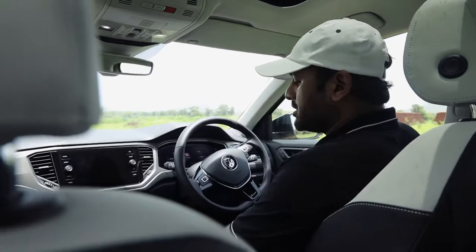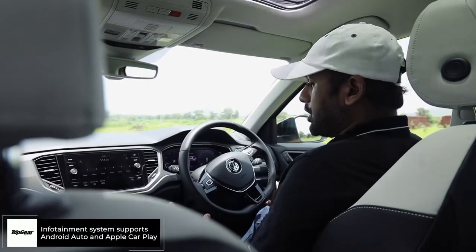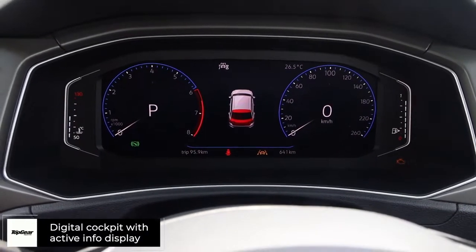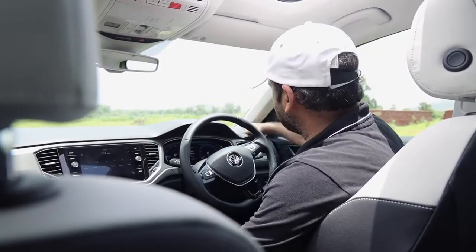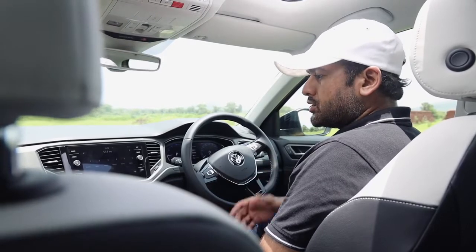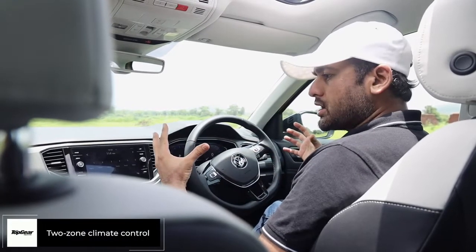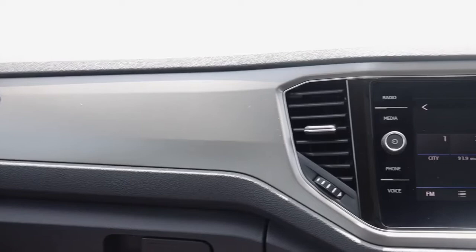When you open the door, it reminds you that you're opening something very strong, very German. When you turn on the ignition, the digital cluster welcomes you with a very minimalistic animation. The sunroof is not the biggest but a decent size. The digital cluster is very well laid out — no frills, very basic but very classy. The hard plastics are everywhere, which is disappointing at close to 23 lakhs on-road. However, it looks very neat and gives you a sense of grandness — the width makes the cabin feel surprisingly spacious.